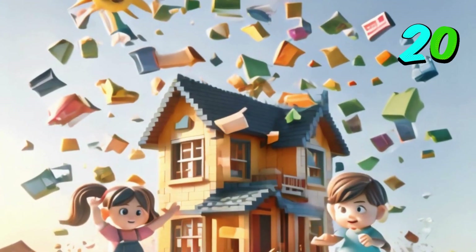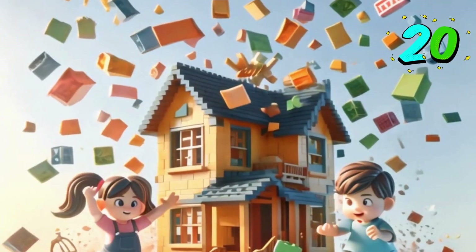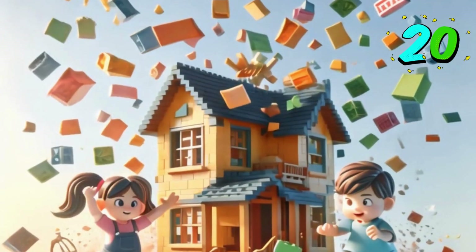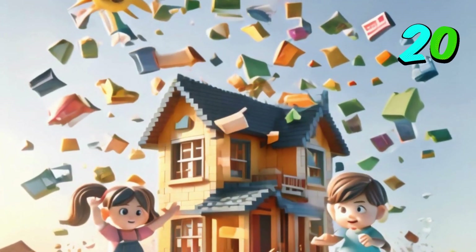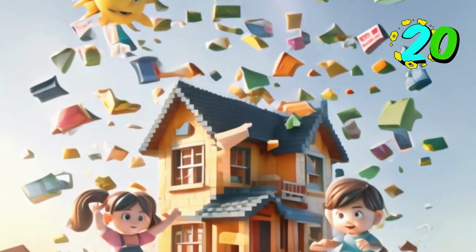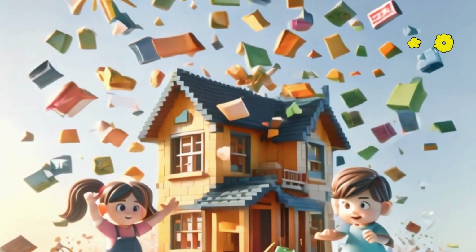Last number for the day is 20. There are 20 building blocks to make a tall building: 1, 2, 3, 4, 5, 6, 7, 8, 9, 10, 11, 12, 13, 14, 15, 16, 17, 18, 19, and 20.